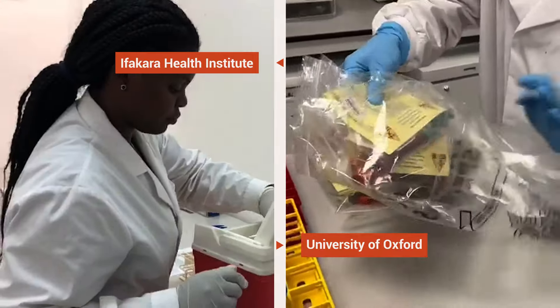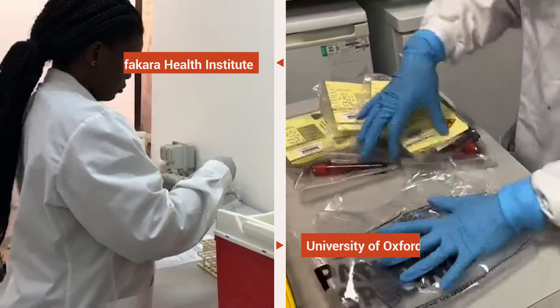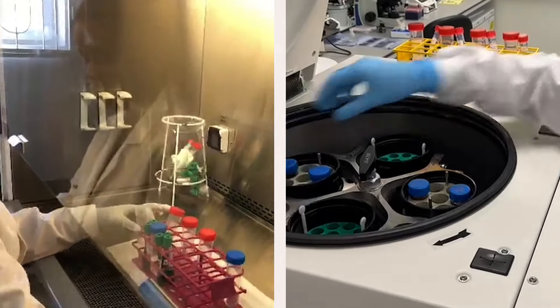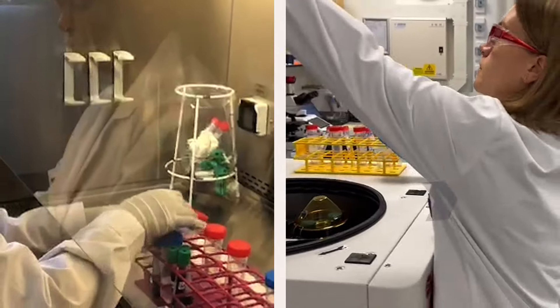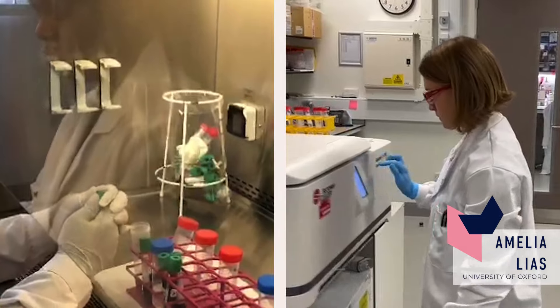Firstly, the samples arrive in the lab from the vaccine clinic. They're checked, racked, and carefully documented. Next, the blood samples are loaded into a special machine called a centrifuge. This spins the tube at 1800 rotations per minute, and causes the different components of blood, like plasma and cells, to separate out based on their different densities.